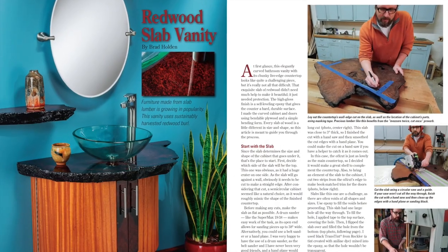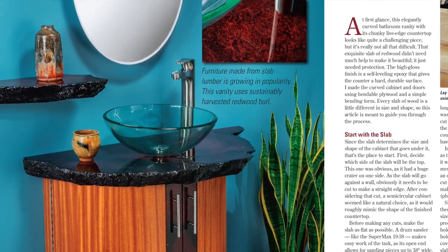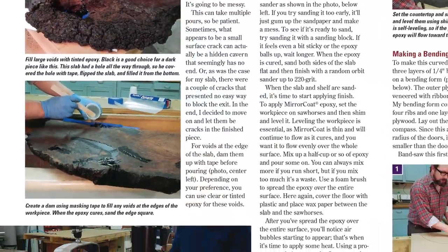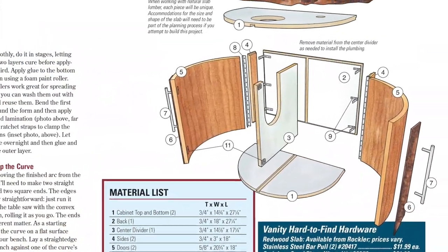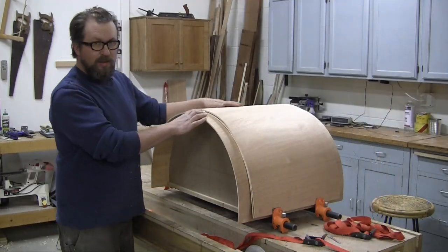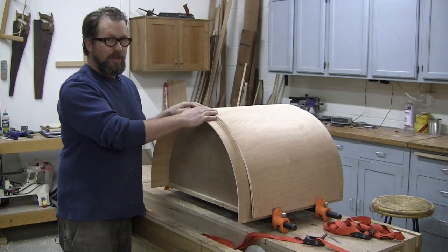And if you'd like to build some bathroom cabinetry that takes style to a whole new level, check out our Redwood Slab Vanity in this new issue. It features a stunning live-edge Redwood Burl on top, sold by Rockler, and a curved cabinet skinned with ribbon-striped mahogany down below. Contributor Brad Holden builds it, and he'll show you how to laminate the curved doors using a bending form in yet another new More on the Web video.